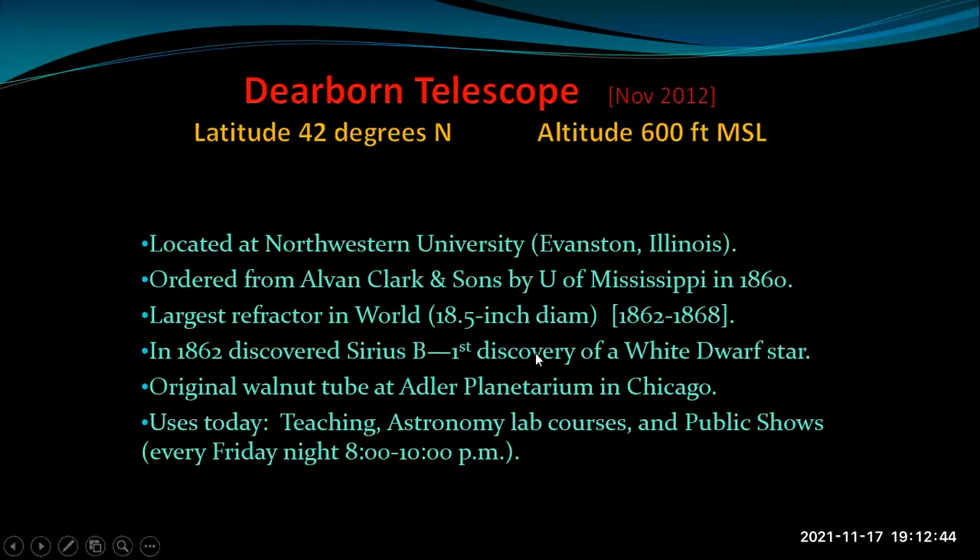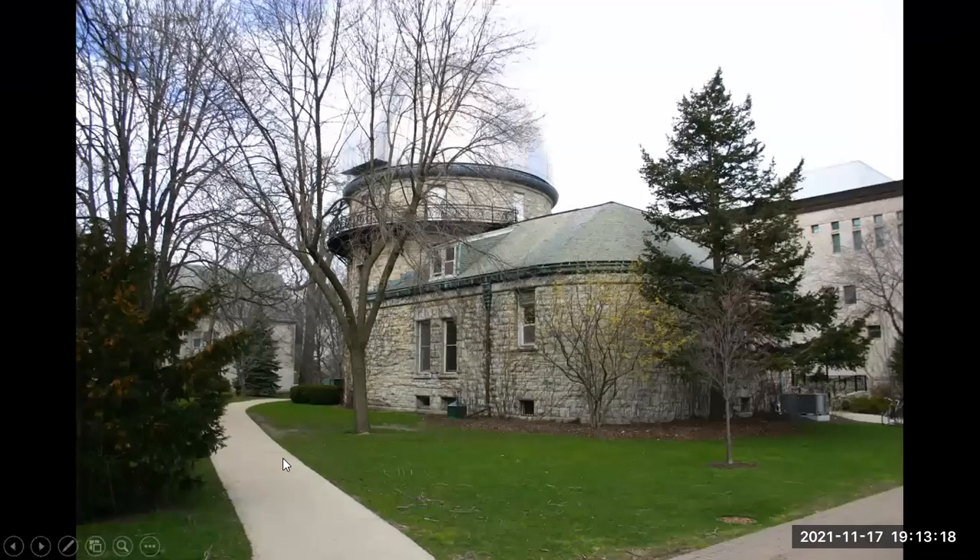With this telescope, they made the first discovery of a white dwarf star — little tiny stars that may have as much mass as the sun but are about the size of the Earth. The original walnut tube is at the Adler Planetarium in Chicago. Today it's used for teaching astronomy lab courses, public shows, and pre-pandemic they had it open every night from 8 to 10 p.m. for tours. This is the observatory building on campus — the dome is up here, pretty much the same color as the sky.